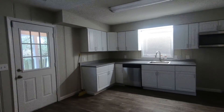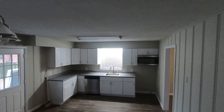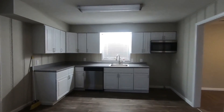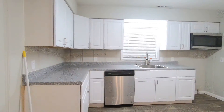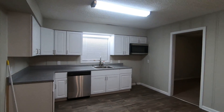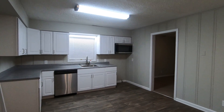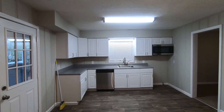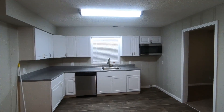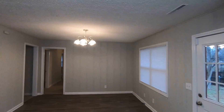Beautiful kitchen, as you can see here. It's got new countertops, new cabinets, a new dishwasher, and vent hood microwave. The stove will go over here, refrigerator will go here. Just beautiful. And then we've got the dining area here.